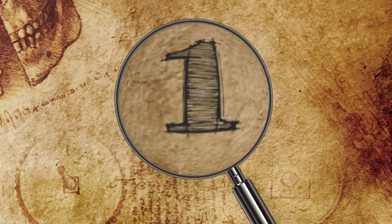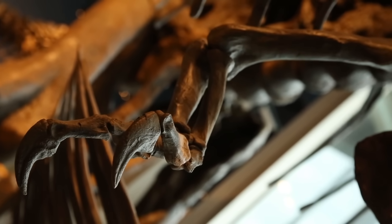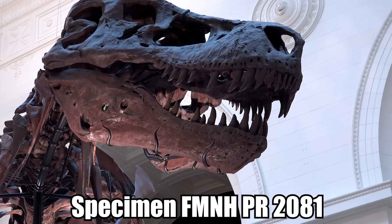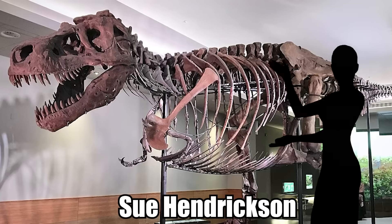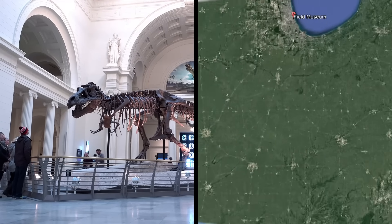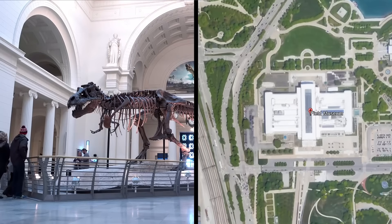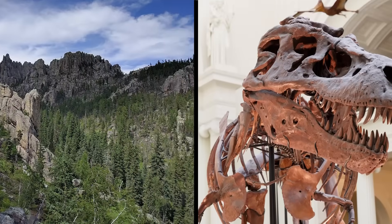Number 1: Tyrannosaurus Sue. Tyrannosaurus Sue is the largest and best preserved T-Rex fossil ever found. Her real name is specimen FMNH PR-2081, but Sue is catchier. She is also named after Sue Hendrickson, the woman who found her. The 80% complete Tyrannosaurus Rex is one of the best discoveries ever, and is now located at Chicago's Field Museum. But the story of the discovery is pretty complicated — found in the Black Hills of South Dakota in 1990, its ownership was highly contentious.